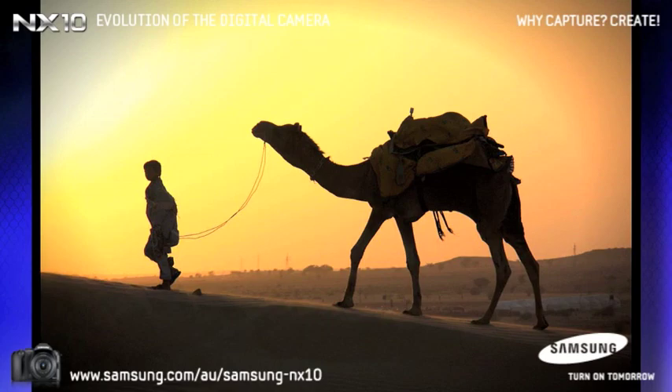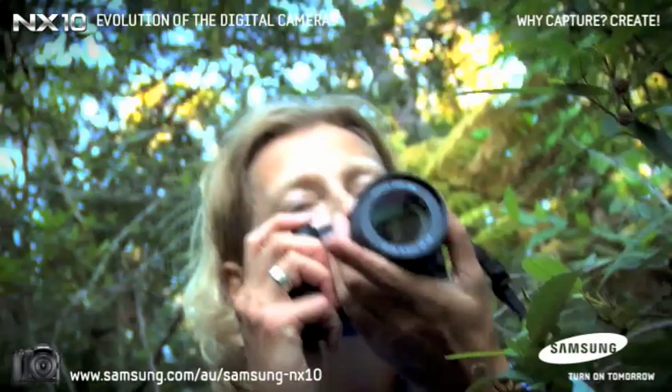I really like how small and lightweight the NX10 is. It's more professional than a compact and it's lighter and still professional, so you don't have to take your SLR in places where you might not be able to take a bigger camera.